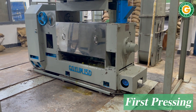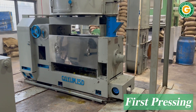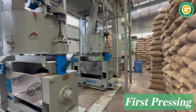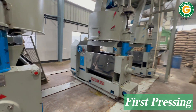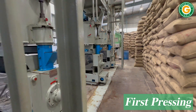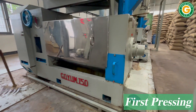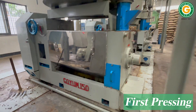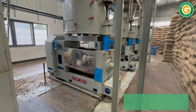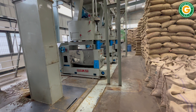The mustard seeds are fed into the kettle of the oil expeller machines for the first pressing. The first pressed oil cake goes to the first press feed elevator via a conveyor, while the oil and foots are transferred to the foots separator tank.